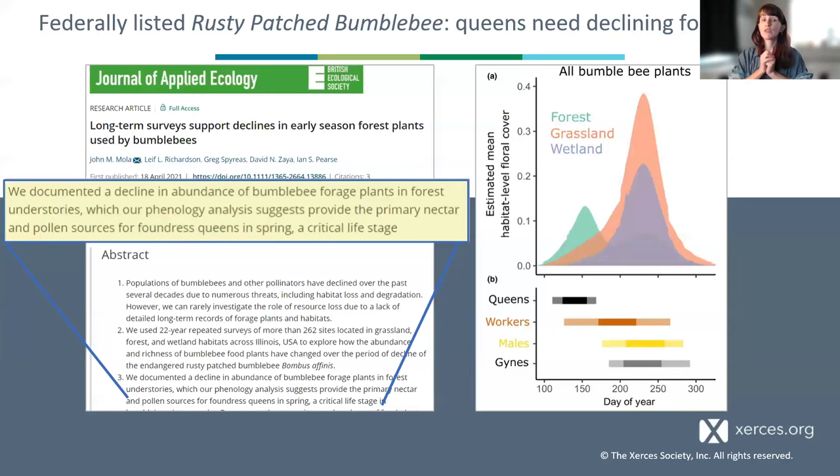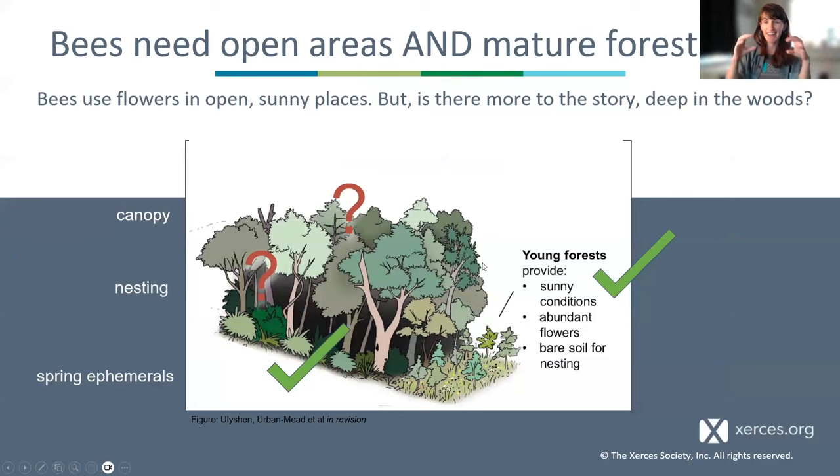That's all I'm going to cover in our understory section, though there are lots of different angles we could think about regarding threats to soil invertebrates and the duff layer, including jumping worms and other challenges. We're going to move on now to think about nesting habitats.